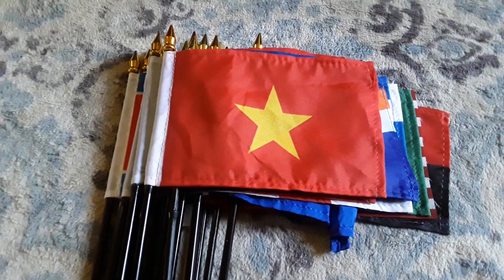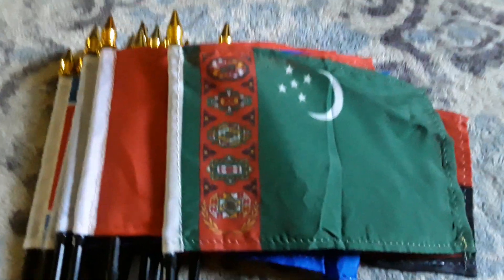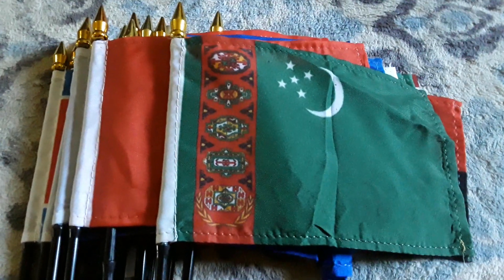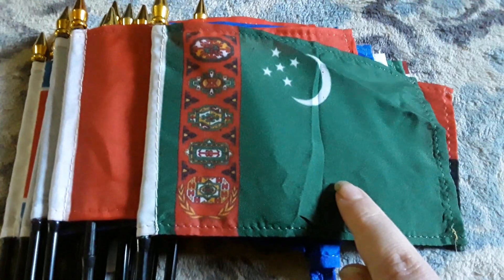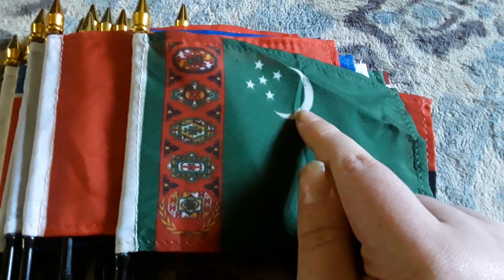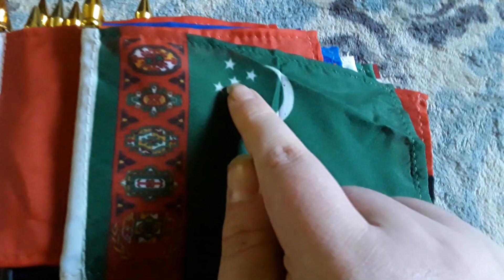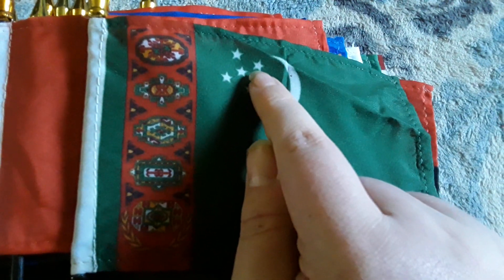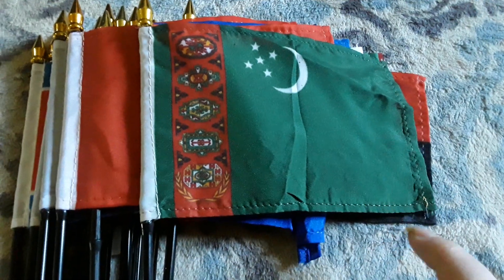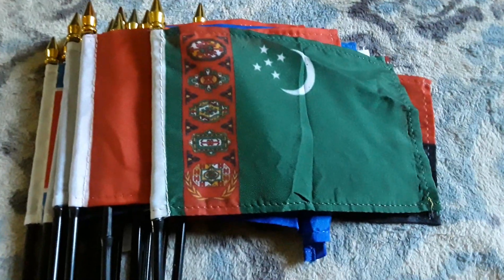Sorry for the pause — I had to check something. Here's my Turkmenistan flag. It has a green background, some kind of stripe on there, a crescent moon, and five white stars on there. It does have five white stars on the green background, which is really cool. I like the Turkmenistan flag a lot — I think it looks really cool.